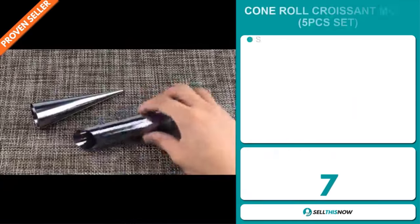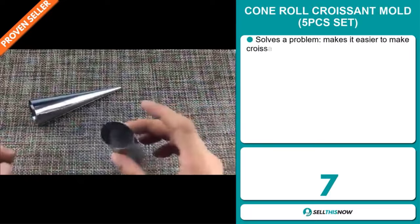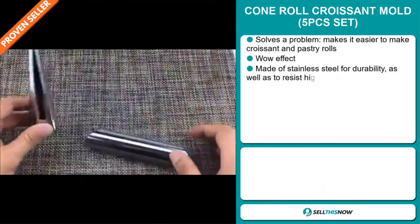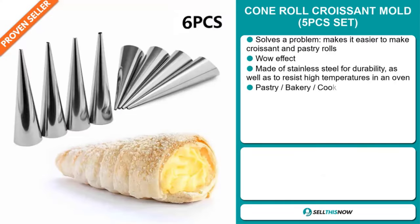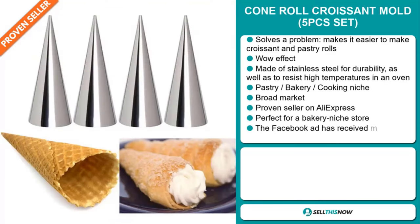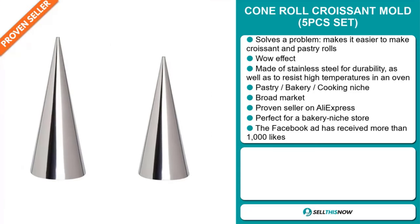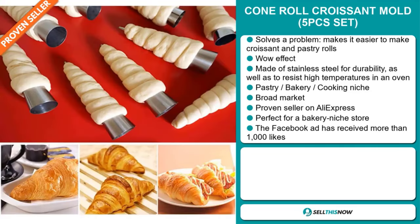Our next product is the Cone Roll Croissant Mold, five pieces set. Now this is a problem solver. It makes it easier to make croissants and pastry rolls. It definitely has that wow effect and it's made of stainless steel for durability as well as to resist high temperatures in an oven. It falls under the pastry bakery cooking niche market. We also think this item has a broad market base and it's a proven seller on AliExpress with many, many orders. And it's perfect for a bakery niche store.